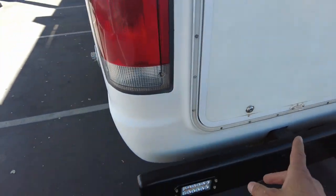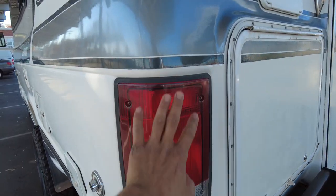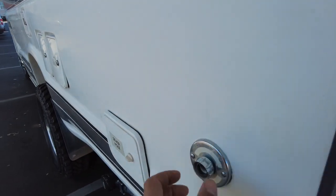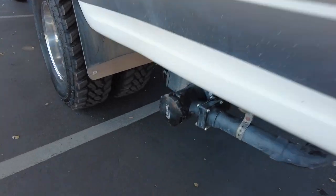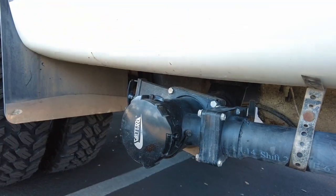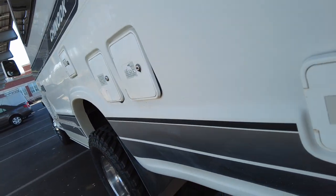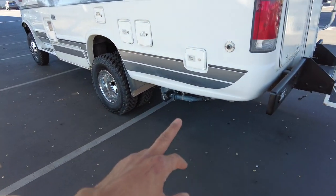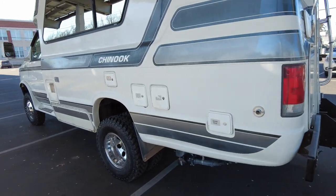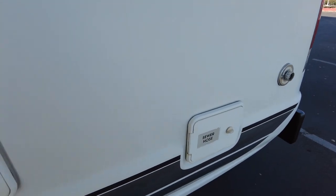There's a compartment in the rear that holds a jack. There are the taillights and a city water connection so you can plug in city water. There are tanks for the bottom, and the Chinook is built in Yakima, Washington, so they insulate all the tanks and a lot of the plumbing. There's also a sewer hose area.